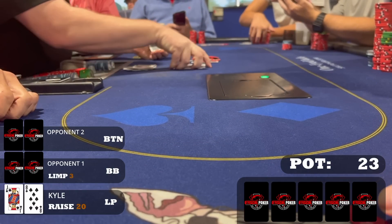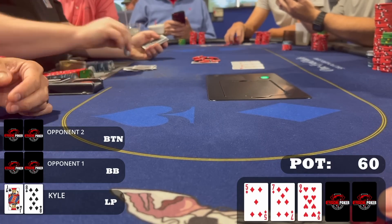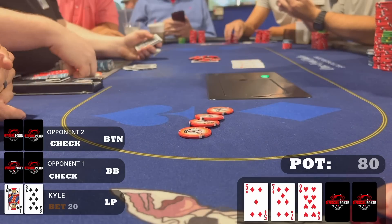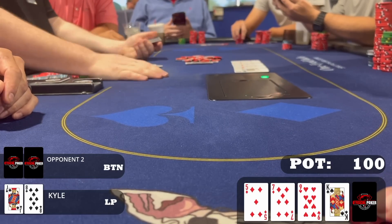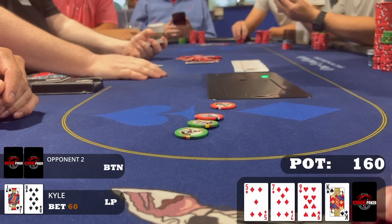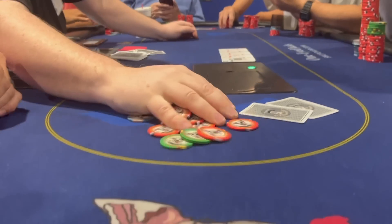With one limp, I raised to $20 in late position. Button and the limper call — three ways to a flop of nine-seven-five, two diamonds. The double gutshot is super disguised; if it connects, opponents really won't see it coming. I start with a $20 bet to build a pot. Button calls, other player folds, and we go heads up to the king of spades turn. I continue for $60 to pressure diamond draws and nine-x hands — and it works. My opponent folds and we take down the pot with jack-high.